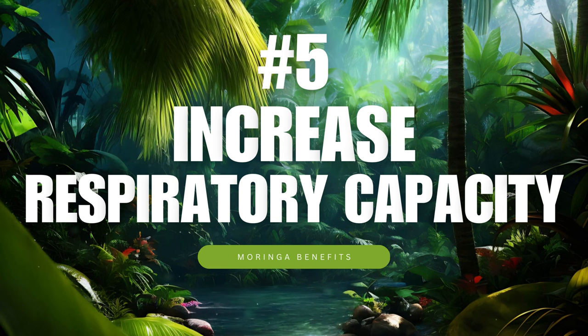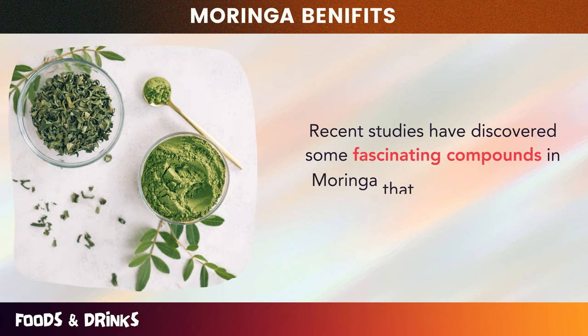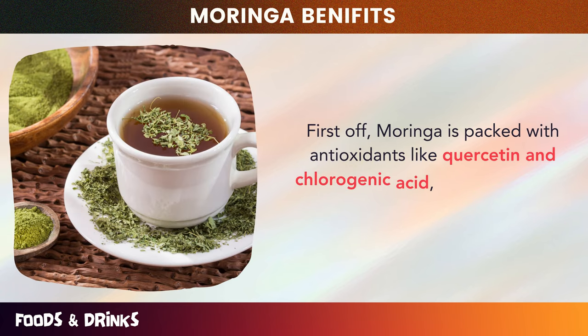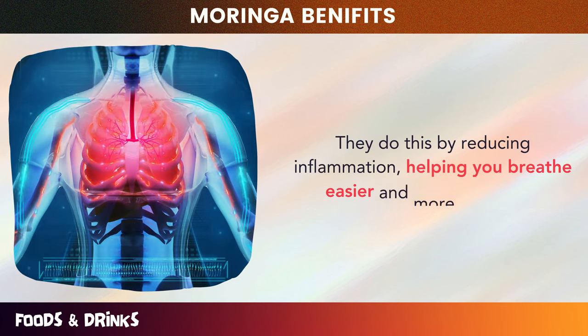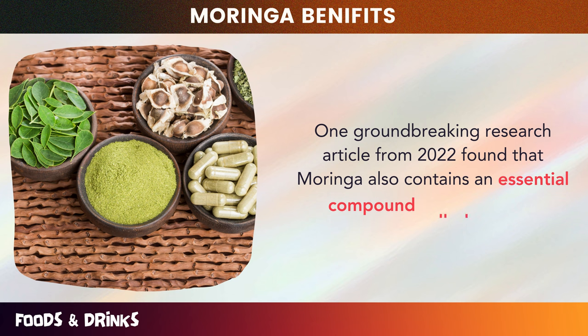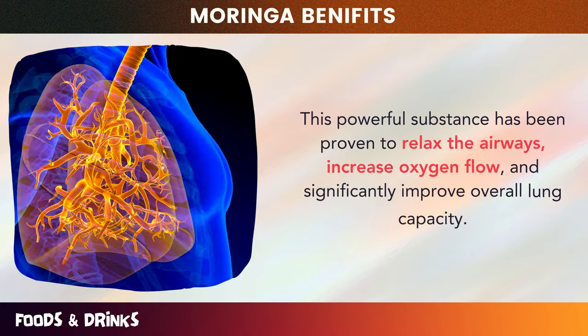Number five: increase respiratory capacity. Did you know that Moringa can help increase your respiratory capacity? Recent studies have discovered some fascinating compounds in Moringa that contribute to this amazing benefit. Moringa is packed with antioxidants like quercetin and chlorogenic acid, which are known to support healthy lung function by reducing inflammation, helping you breathe easier and more efficiently. One groundbreaking research article from 2022 found that Moringa also contains an essential compound called niacirin.